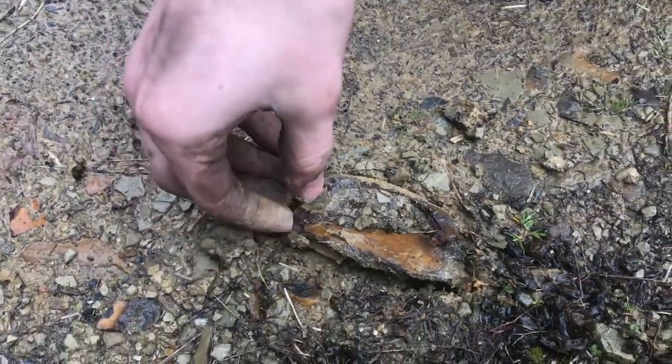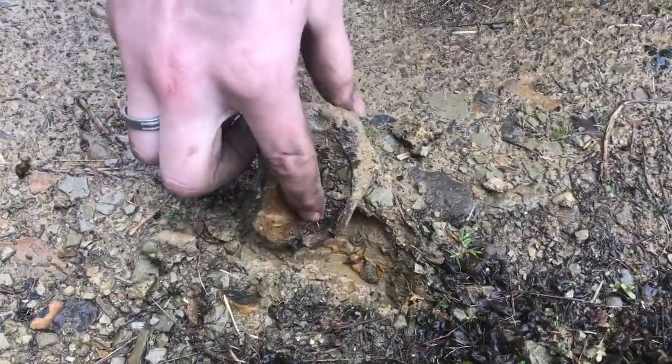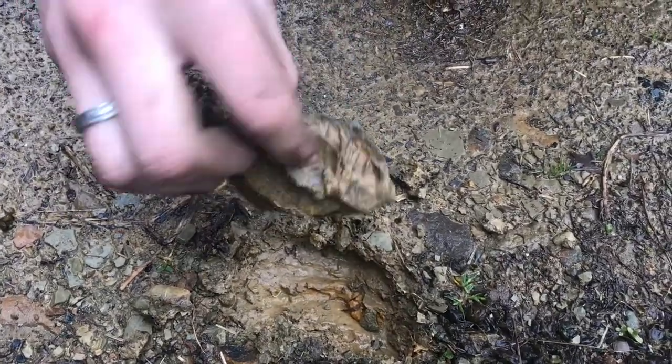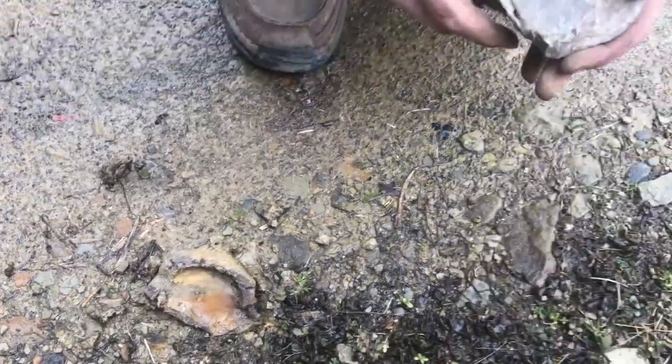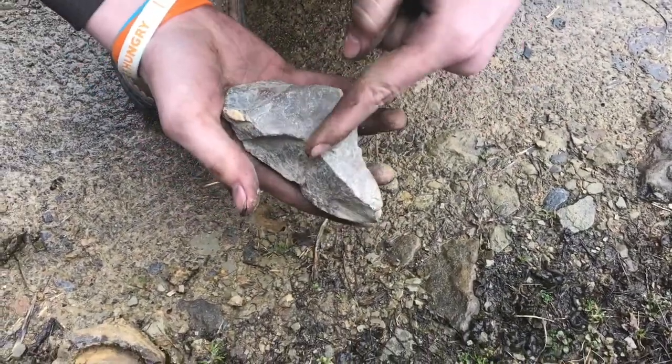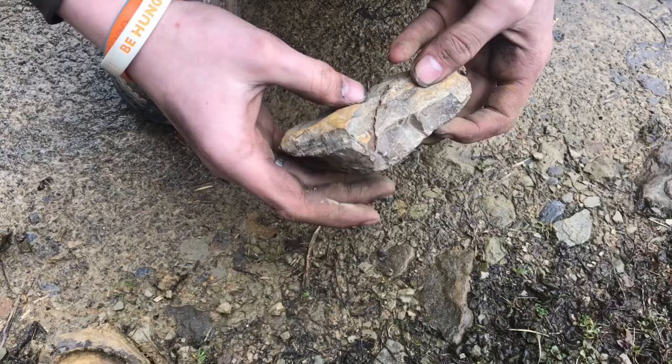We just have some really cool rocks laying in the driveway. You can see this one just kind of has a cavity in it. And I just found this one — it's pretty cool. It was just laying here in the driveway, but I could see a crack going all the way through.